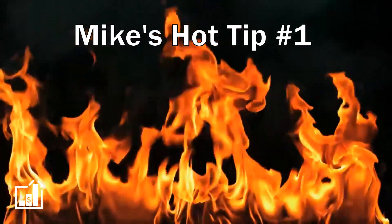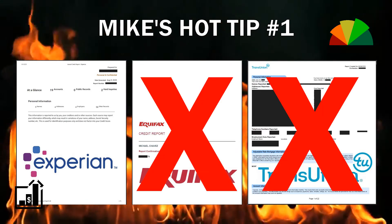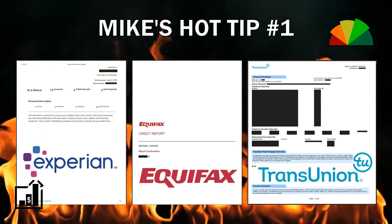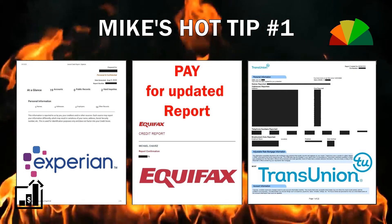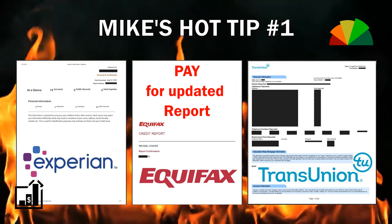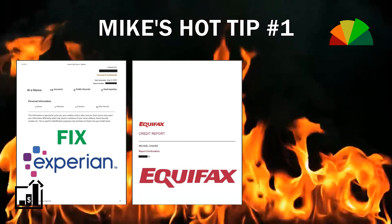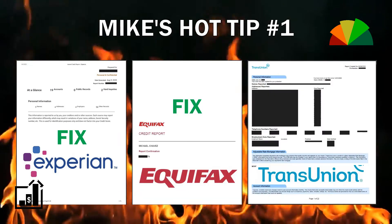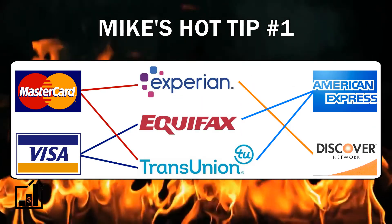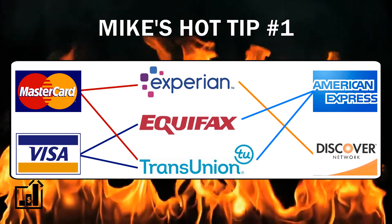Mike's Hot Tip number one: pull only one report at a time. Avoid my rookie mistake — I got all three at the same time, fixed my credit, and then had to pay to get an updated report to verify the items were fixed. Pull one, fix your credit, then pull another one to check for free. Make sure you pull all three and fix them before applying for anything, because creditors may not report to all three agencies and you may get a surprise on that third report.